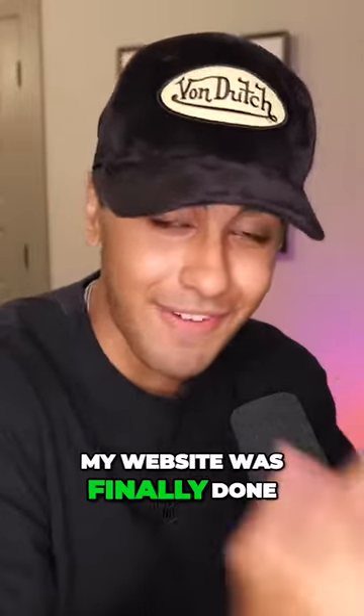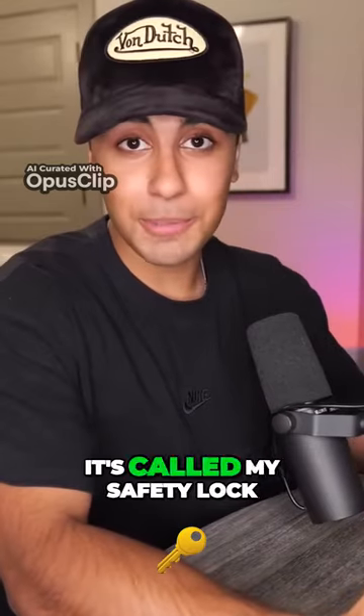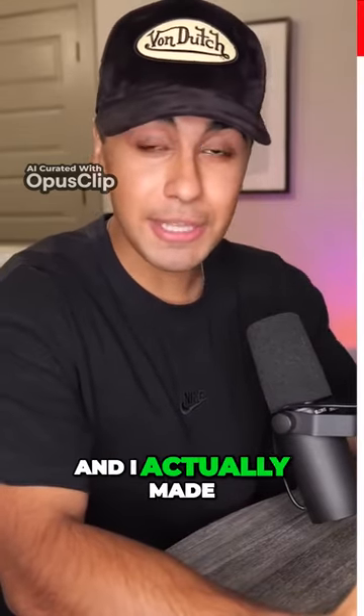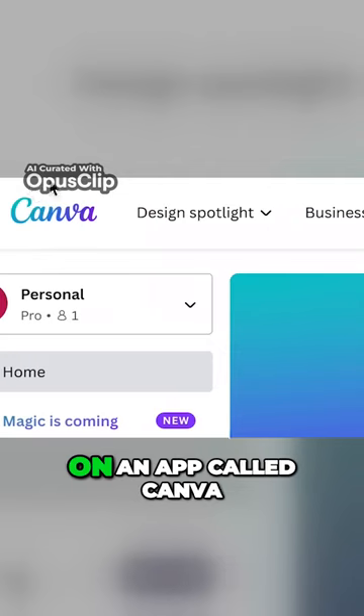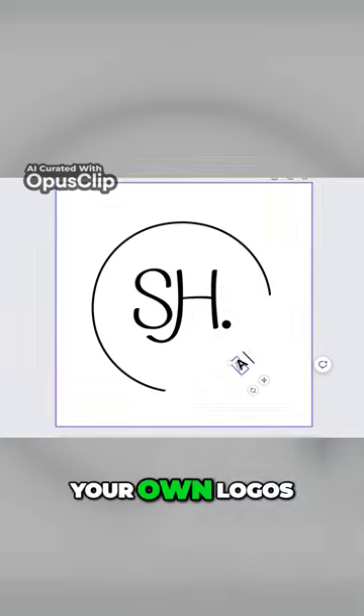After a few hours my website was finally done. Jumping straight into the website, it's called My Safety Lock, and I actually made the logo all by myself on an app called Canva, which is a completely free app to use if you guys want to use it to make your own logos for your stores.